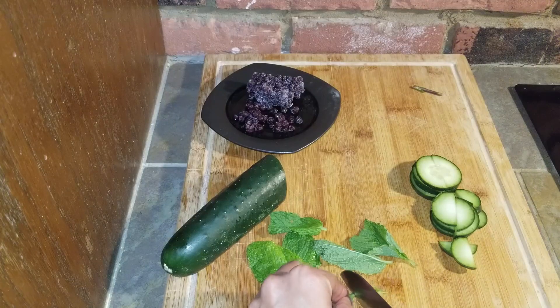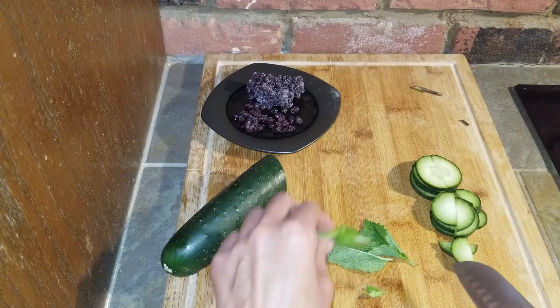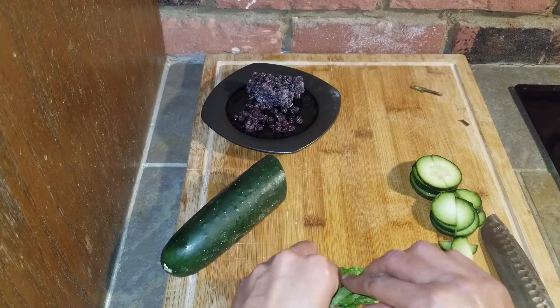I love cucumber water. It's really refreshing. It is so healthy for you too. It will curb hunger and cravings and it also flushes out toxins from your gut.